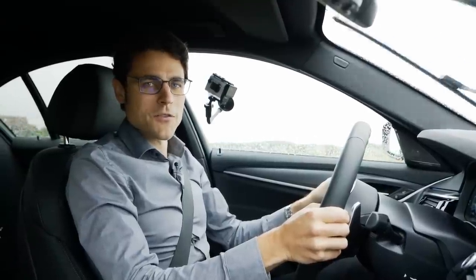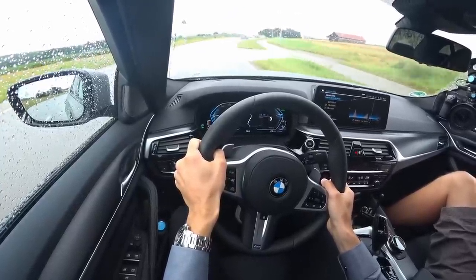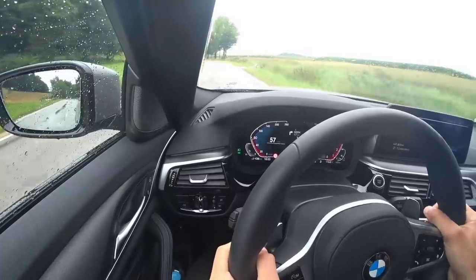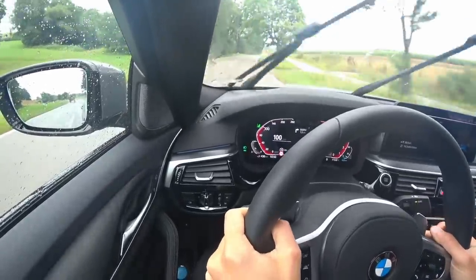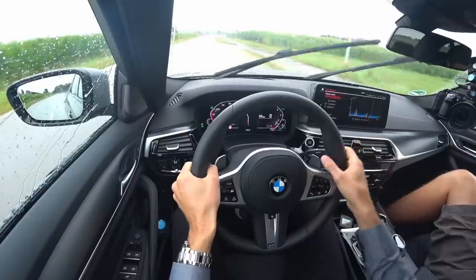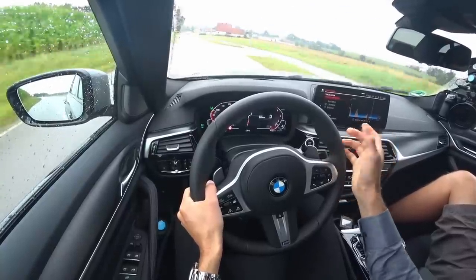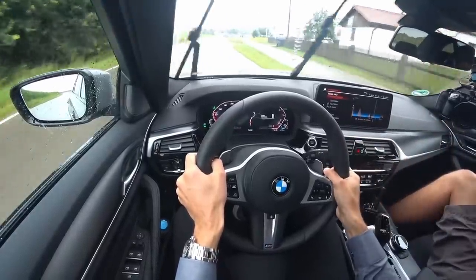Welcome to the driving section with the BMW 5 Series facelift, in this case the 545e — six-cylinder petrol engine combined with the electric motor. An acceleration in sport mode combines combustion and electric drive. That was 50 to 100 km/h — very impressive. Zero to 100 km/h or zero to 60 mph is 4.7 seconds, about a second slower than the M550i, with almost 400 horsepower and 600 Newton meters of torque.